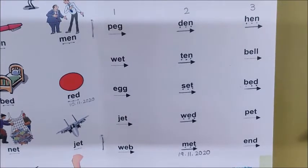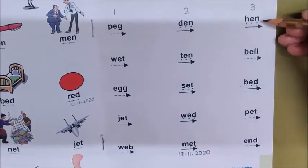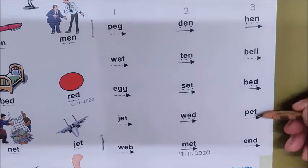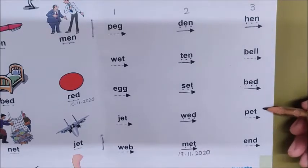Now children, your next riddle. Dog, cat, fish, rabbit, parrot — what are they? Pet animals. Very good. Come on children, look for the word pet. Here in column 3, where is the word pet? Where is it? Is this the word pet? No. Is this the word pet? No. Is this the word pet? Very good.